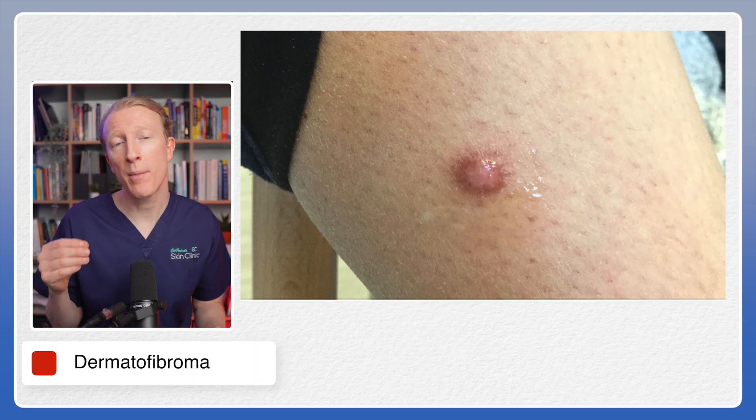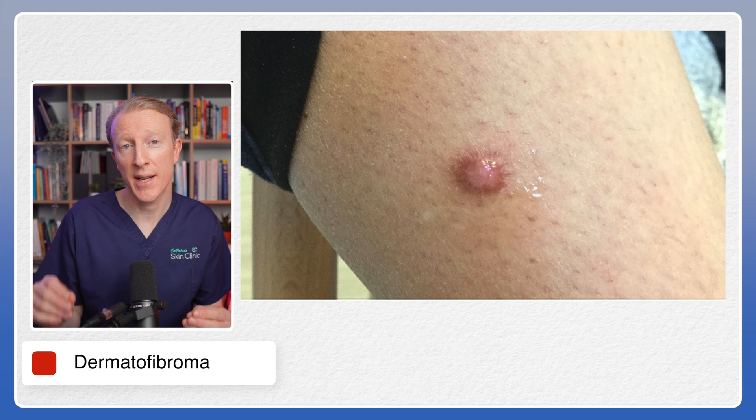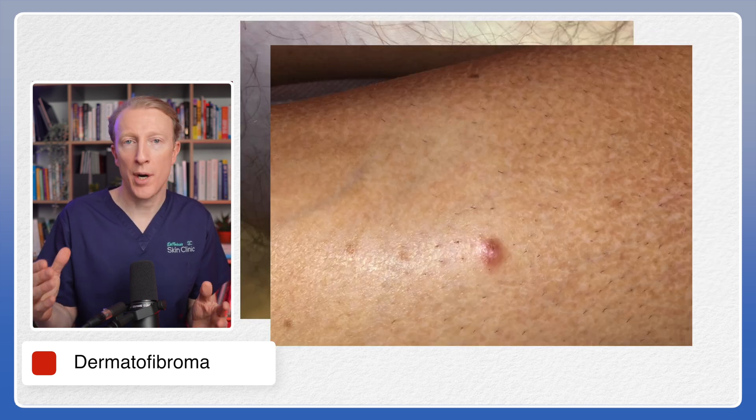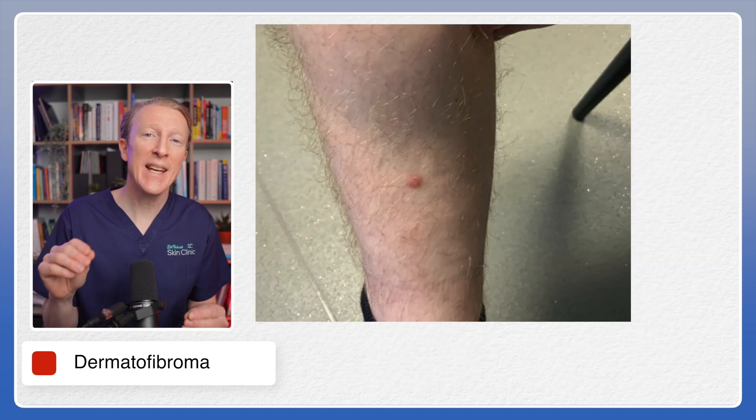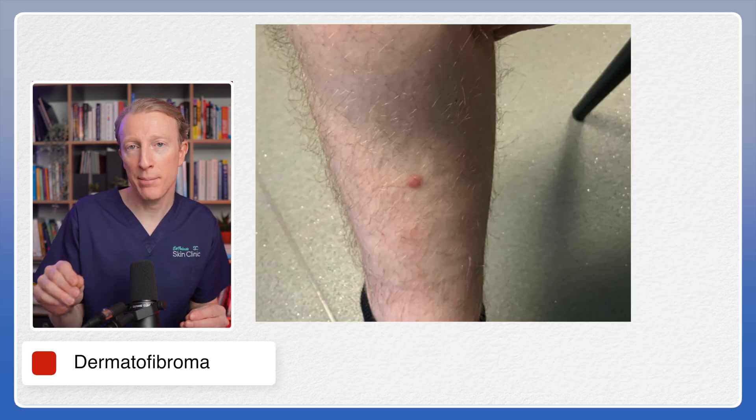Here are some examples. They're often small, ranging from a few millimetres to a centimetre in diameter, and the colour can vary from light brown to dark brown or even purplish at times. They have a firm, slightly raised and sometimes dimpled texture.